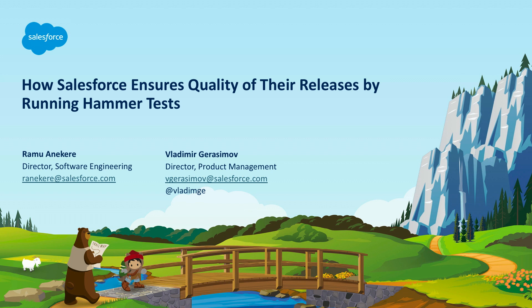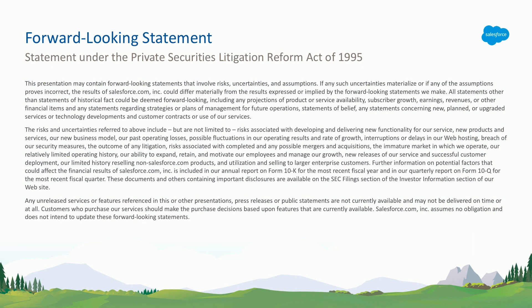Today with me is Ramu, he's engineering manager at Salesforce who's in charge of hammer, which we're going to talk about in just a few seconds. Before that, as always, I would like to remind everyone about the forward-looking statement. Do not make any purchasing decisions based on any features that are not yet available. We're going to talk about some features that are currently in pilot, meaning they're not available. With that, I'm transferring to Ramu, who is going to talk about some cool stuff.